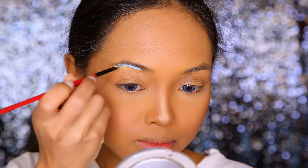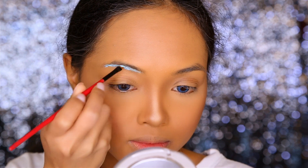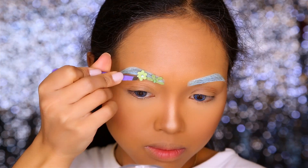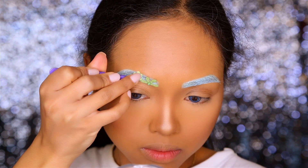First I'm applying Inglot 88 AMC Gel Liner all over my eyebrows, then I'm just gluing on the different types of flowers all over the eyebrows.